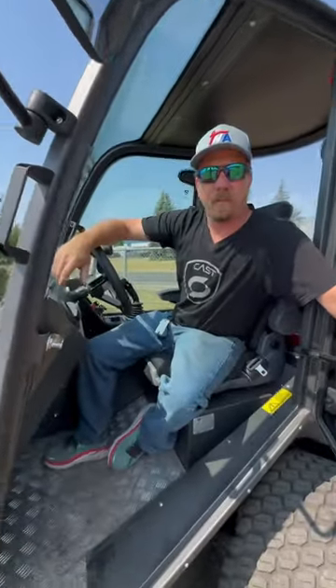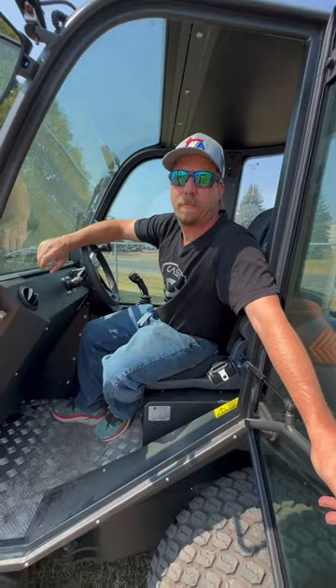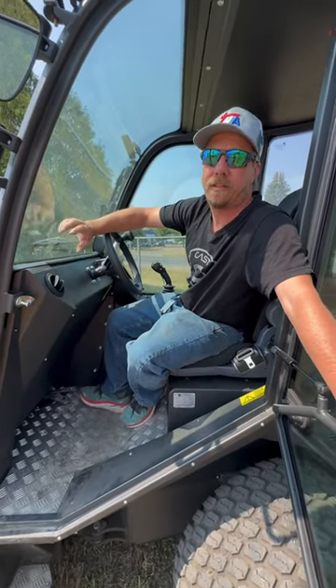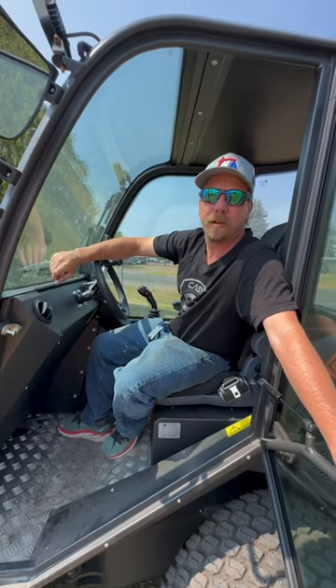Harry, what are we looking at with this thing? It's the Cast Genesis 40 XD — 40 horsepower Yamlar, 4,000 pound operating capacity, telescopic boom, 144 inch pin height. You can load your dump truck or dump trailer.